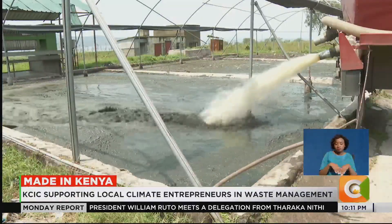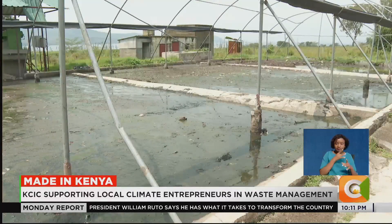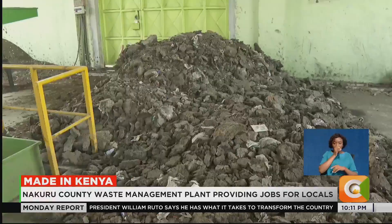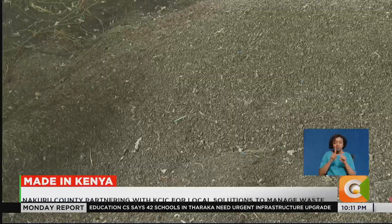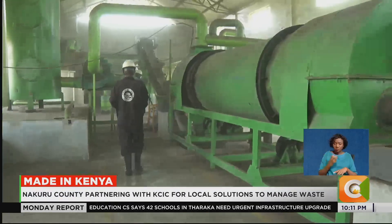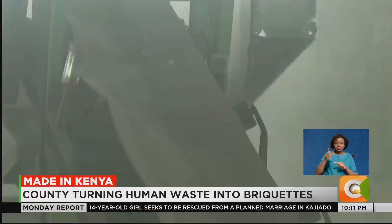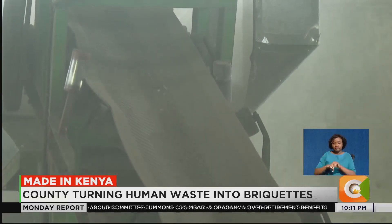Those seed balls are good for afforestation and reforestation. The process starts with collection from homesteads in Nakuru County through a partnership with private service providers. At the plant, the sludge is dried for a number of days — we do what we call the dewatering process, which is the removal of excess water. After drying, we take it through a pyrolysis or carbonization process, where we heat it at very high temperatures — about 450 degrees — which eliminates the pathogens and harmful bacteria, and also increases carbon concentration. We then combine this carbonized sludge with other biomass like avocado waste.